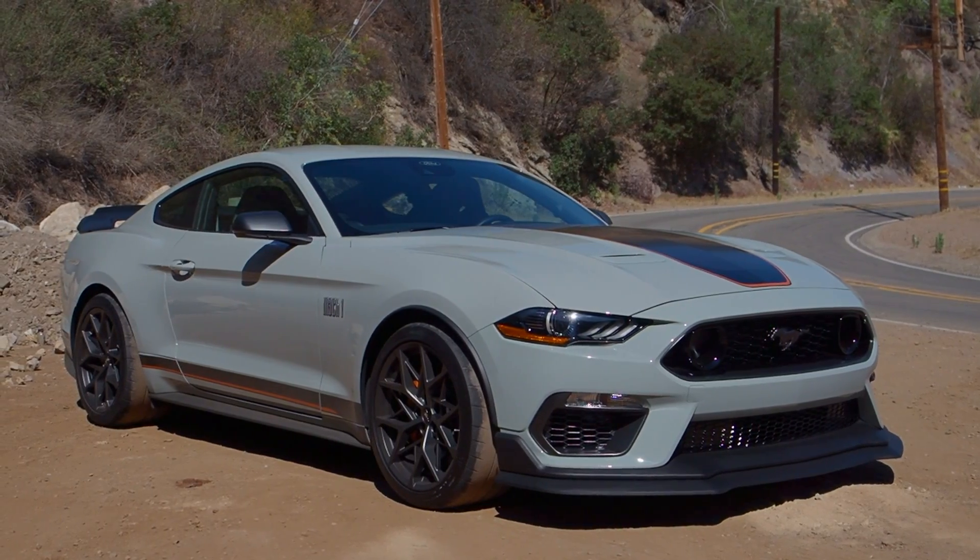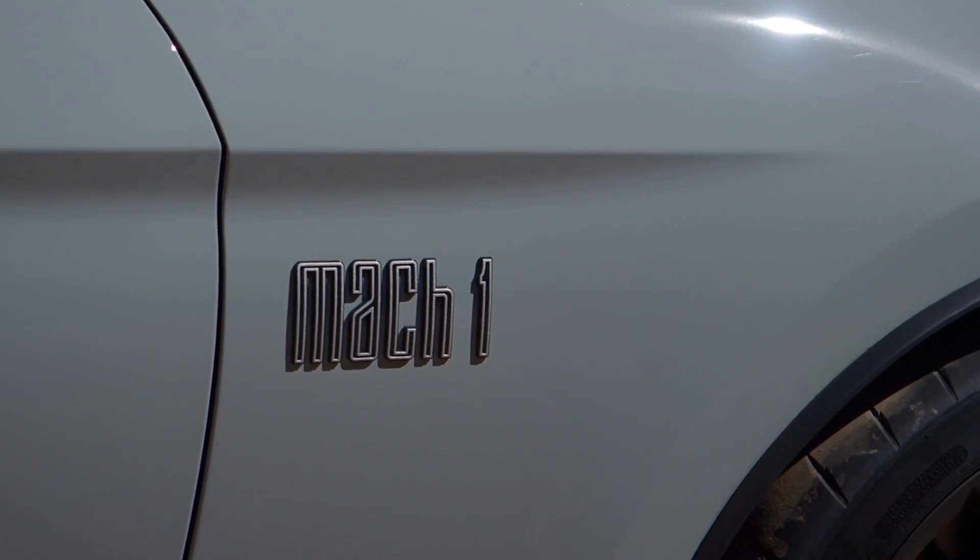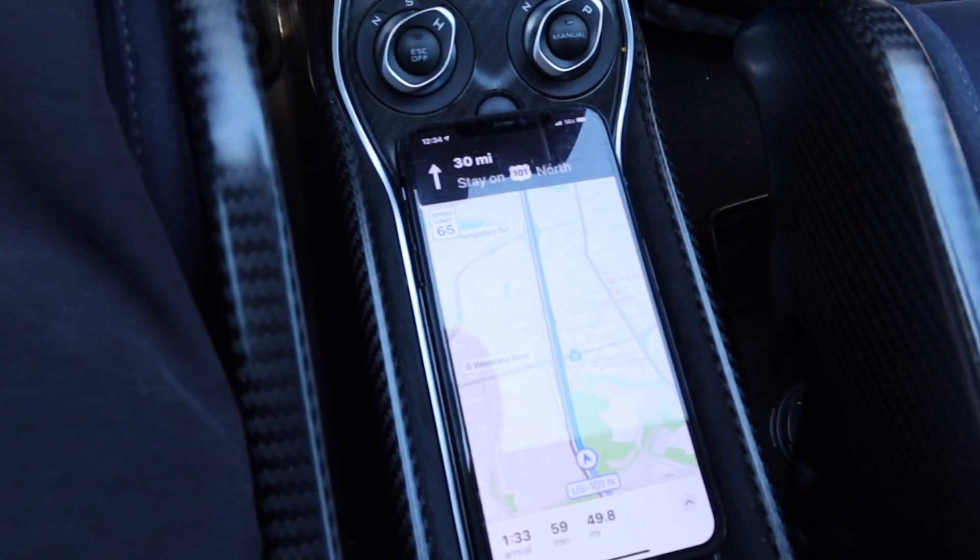If you guys haven't seen it yet, I posted a review of the new 2021 Mustang Mach 1. Now normally I'm honestly not a huge Mustang guy, but I've been having an absolute blast behind the wheel of that car — it's so fun to drive. Make sure to check that video out. All right, we got an hour to go.